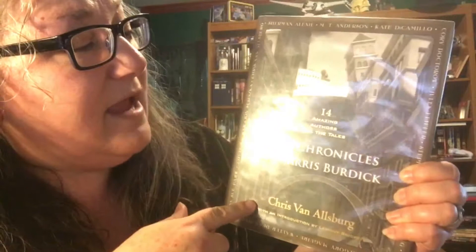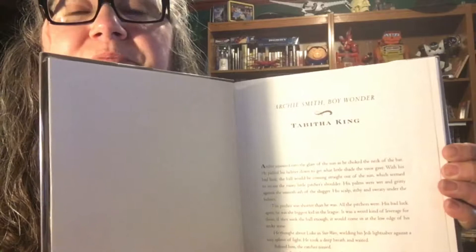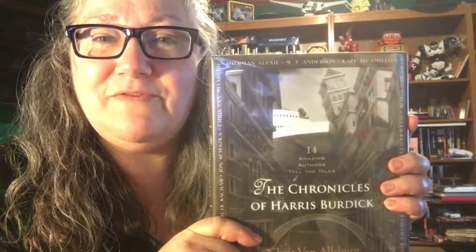Around 2011, they came out with '14 Amazing Authors Tell the Tales of the Chronicles of Harris Burdick.' These are big-name authors: Kate DiCamillo, M.T. Anderson, Sherman Alexie, Chris Van Allsburg, Jon Scieszka, Louis Sachar, Linda Sue Park, Walter Dean Myers, Gregory Maguire, Lois Lowry, Tabitha King, Stephen King, Jules Feiffer, and Cory Doctorow. They each take one of the pictures and you get the illustration along with that author's tale. Like Tabitha King wrote 'Archie Smith, Boy Wonder' to go along with that first photo. Great idea for older kids or even adults.